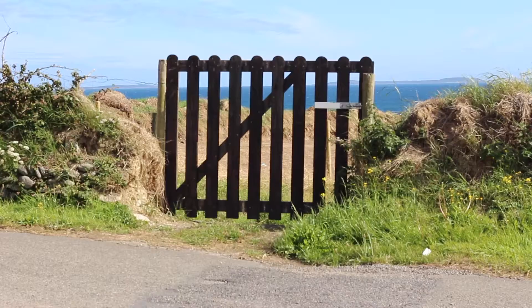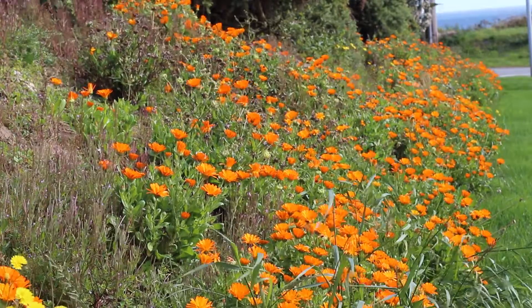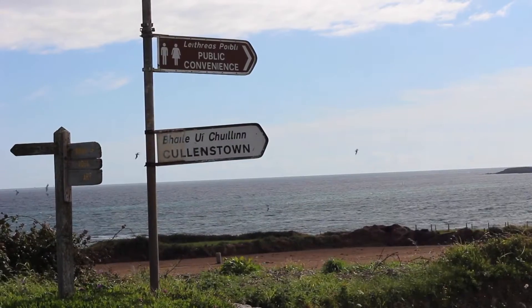Collinstown is a well-known seaside village located on the south coast. The stone named to the village and its approach roads are nicely planted with coastal plants and grasses.